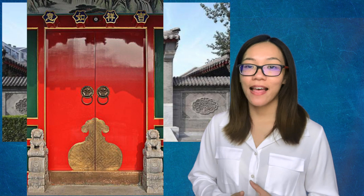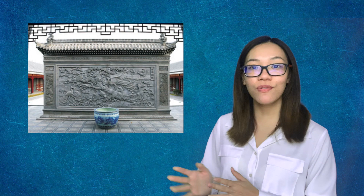In ancient times, a spacious Si He Yuan would only be occupied by a large, wealthy family. The entering gate is normally painted red, with copper knuckles on it. Normally, there is a screen wall inside the gate, so the people walking by could not see through the house.